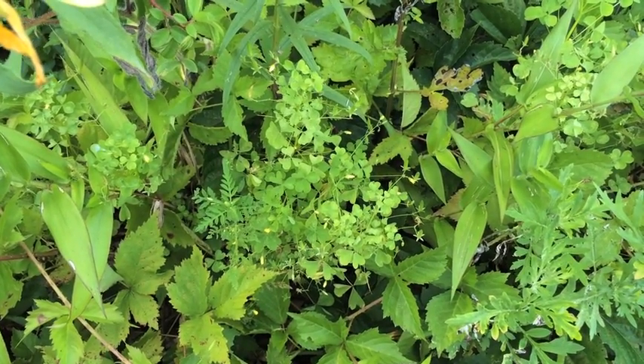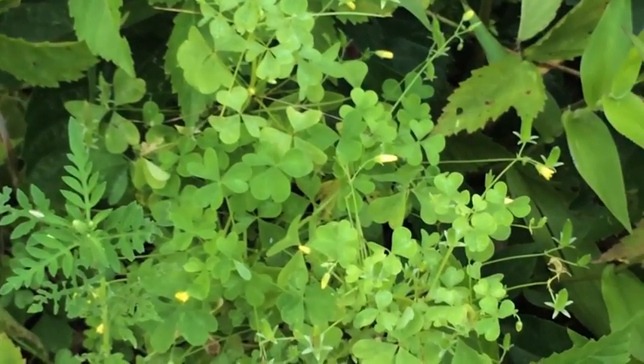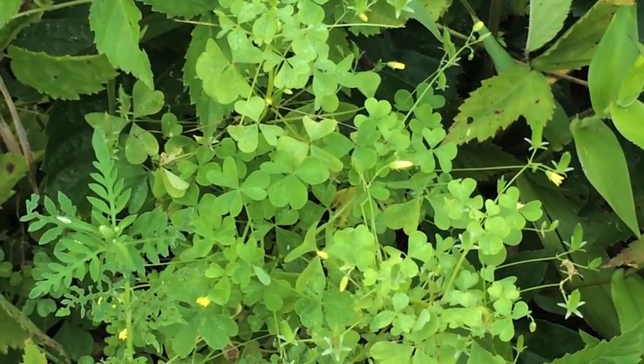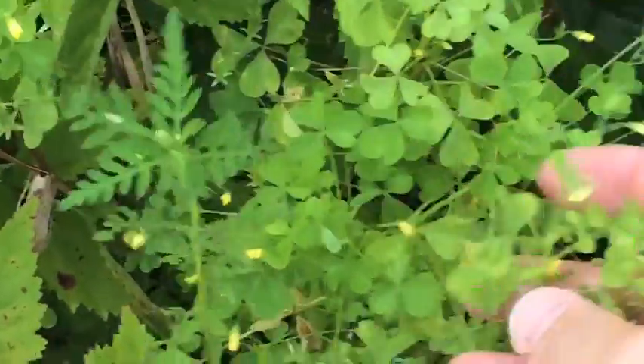Hey everybody, Tim here from Everyday Tactical Vids with another video about plants. Today we're looking at something that looks very similar to clover, but it's actually called wood sorrel, and it grows in little bunches like this.